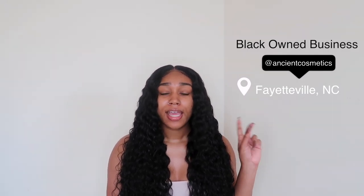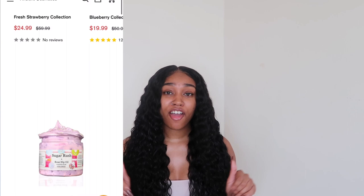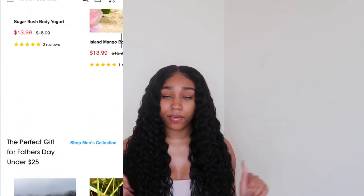Before I get more into the oils, I do want to say again that Ancients Cosmetics is a black-owned business and it is located in North Carolina. Go check it out — I'm going to leave all the information in the description, but their Instagram is right here as well. Go ahead and check out their website. They have products for all skin types and they have products for everyone.